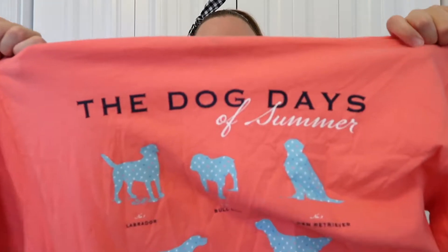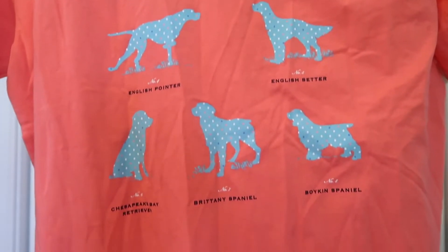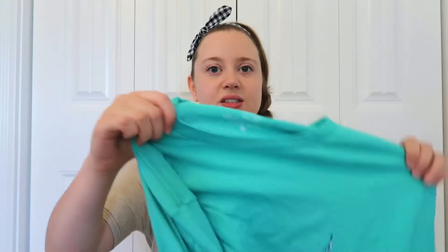The next thing is a Southern Proper shirt I got from Belk. They had them on sale the weekend I was there and I got it for $20, which I thought was a really good deal. I just think this shirt is so cute with the dogs and polka dots. I'm really glad I found it.